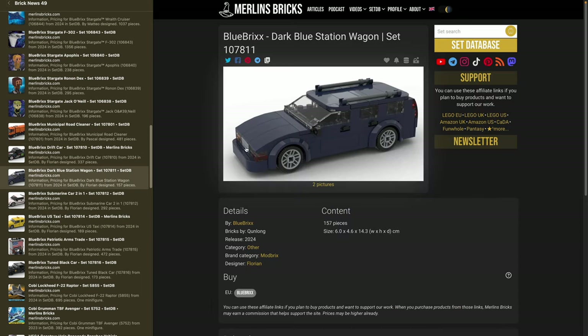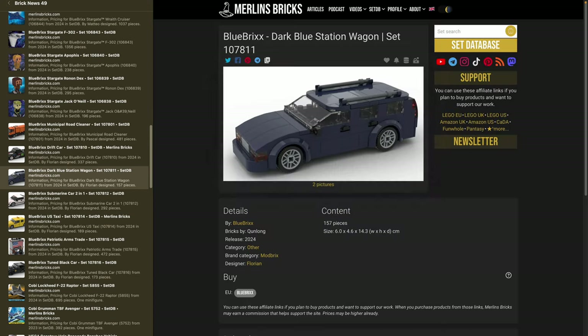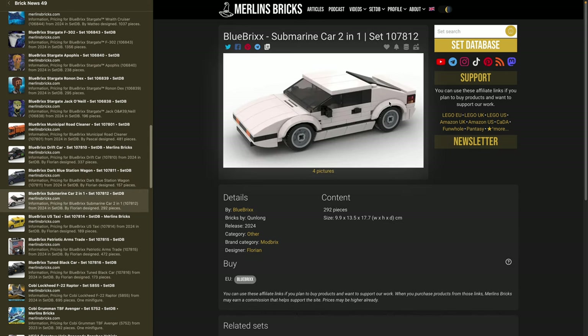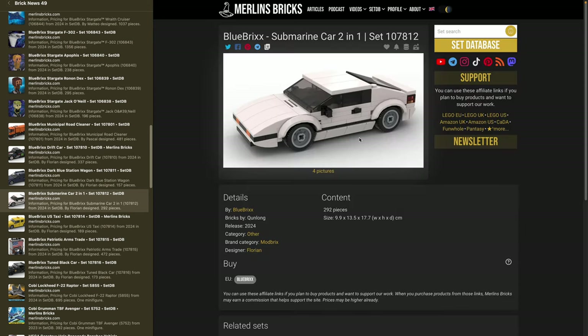Then there's a dark blue station wagon — set 107811, 157 pieces, 6 by 14 centimeters — which looks like a tank and is mostly brick-on-brick construction with not much SNOT. Then a submarine car — set 107812, 292 pieces — straight from a famous movie, a two-in-one design. You can build it as a beautiful car or turn it into a submarine. It even has a display stand included. This one is roughly 10 by 17.5 centimeters and 13 centimeters in height.